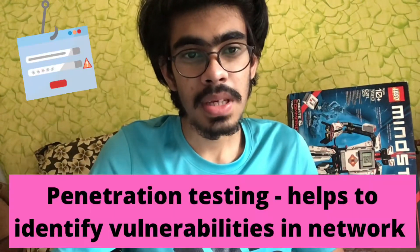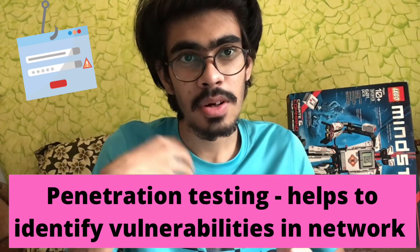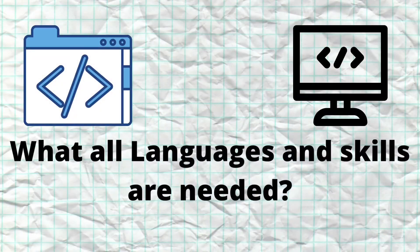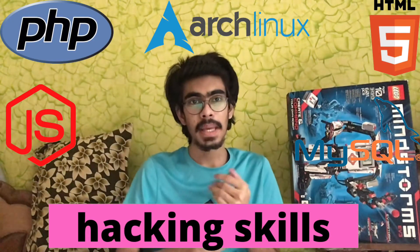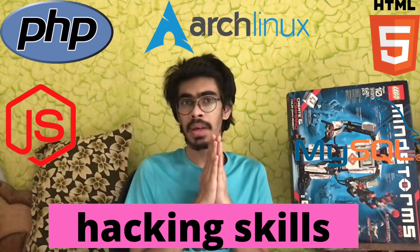A term that is widely used is penetration testing, which basically tells you the vulnerabilities of a website — what points and things where the website is weak and can be hacked. The languages you need to learn in order to become a good ethical hacker are PHP, HTML, JavaScript, Python, SQL, and many other languages.